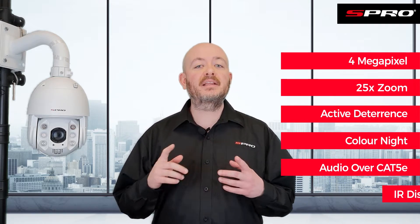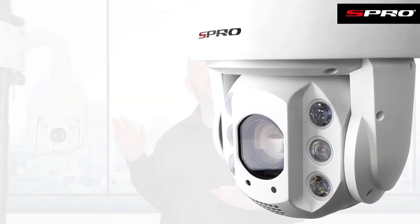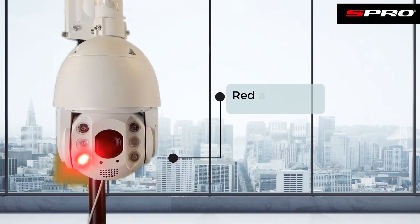Let's first take a look at its design. It's a robust full metal housing in a relatively conventional PTZ style, with a couple of exceptions. The first is the number of illuminators on the front. At the bottom you've got the red and blue flashing lights that all our active deterrence cameras have, including the turret and bullet styles, and you can see just how alarming those would be if you were an intruder.